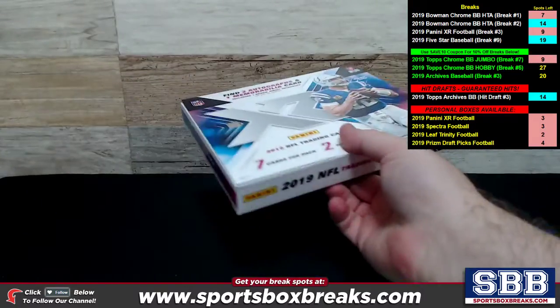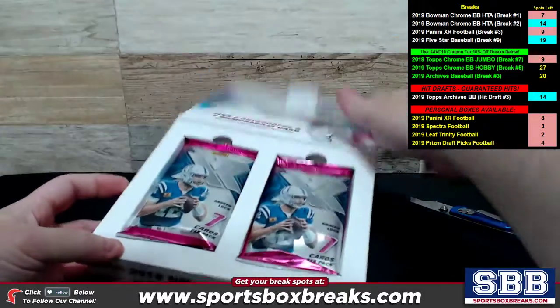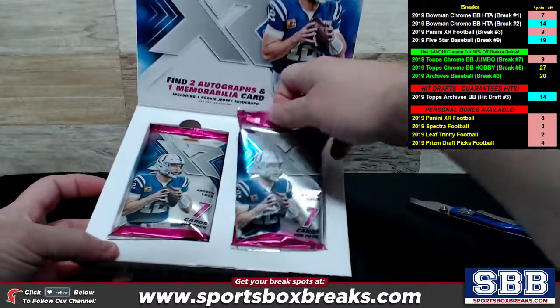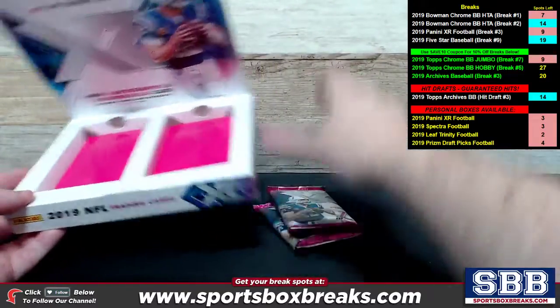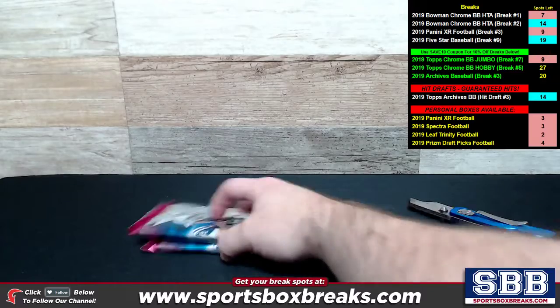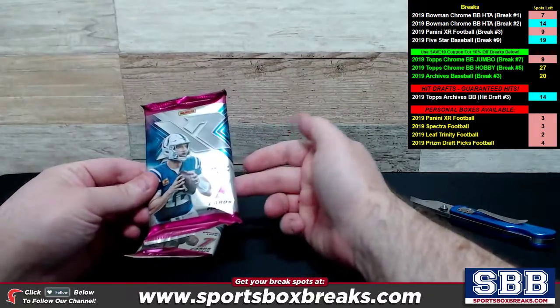If you prefer, on these personal boxes, if you don't want them busted open, we can ship you the whole thing sealed so you can bust it open yourself. There's some bright pink, some hot pink action inside here. All right, here we go — two packs inside of it, seven cards per pack.